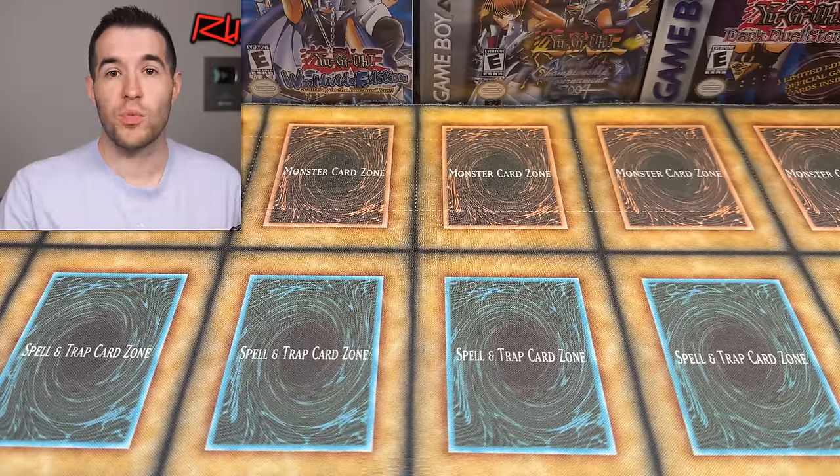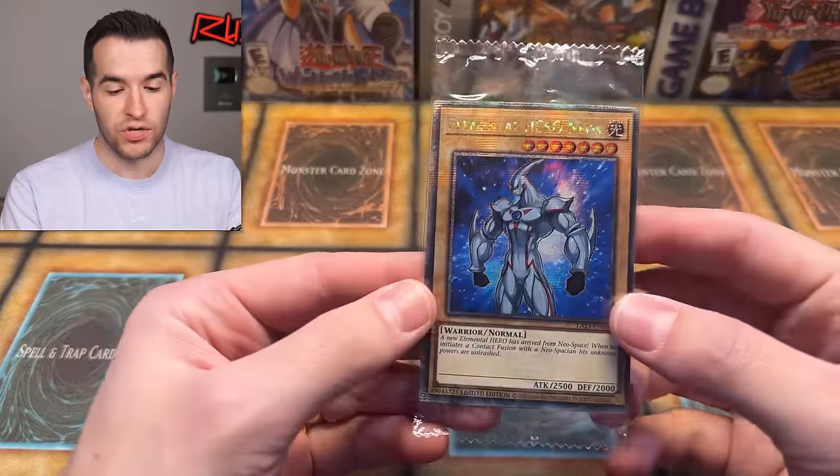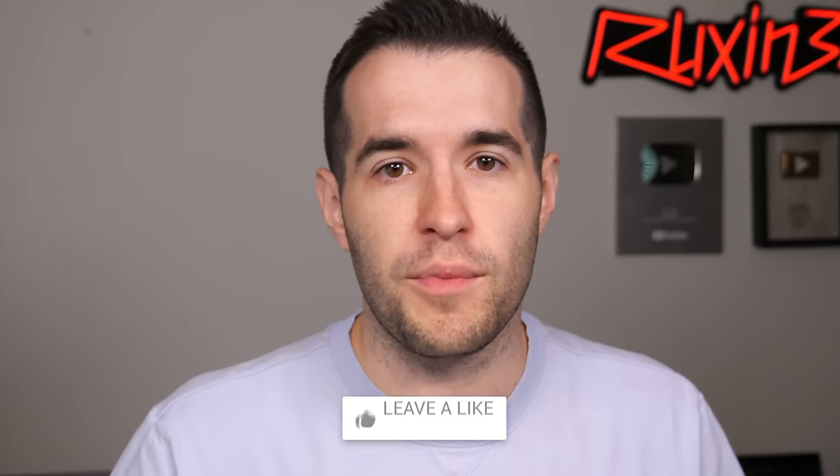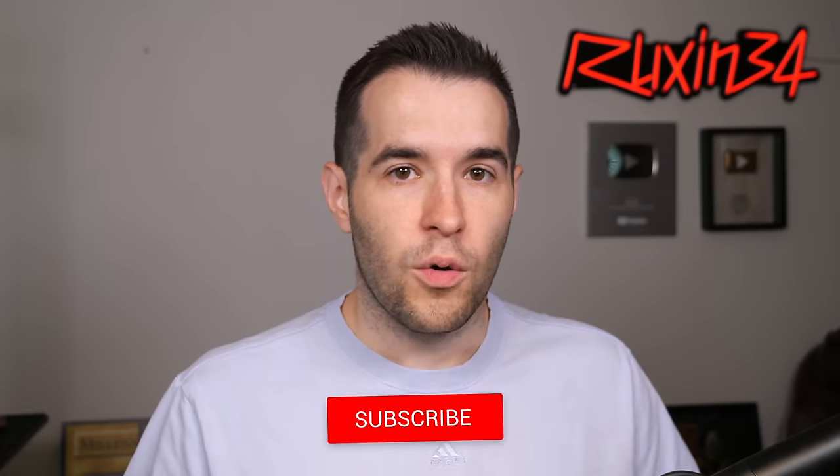There are three massive boxes here, so there should be some pretty crazy stuff. Before we hop into it, we have a giveaway. I'll be giving away this quarter century Elemental Hero Neo — it's sealed. All you have to do is like the video, be subscribed, turn on notifications, and let me know down below what's your favorite item in this collection.